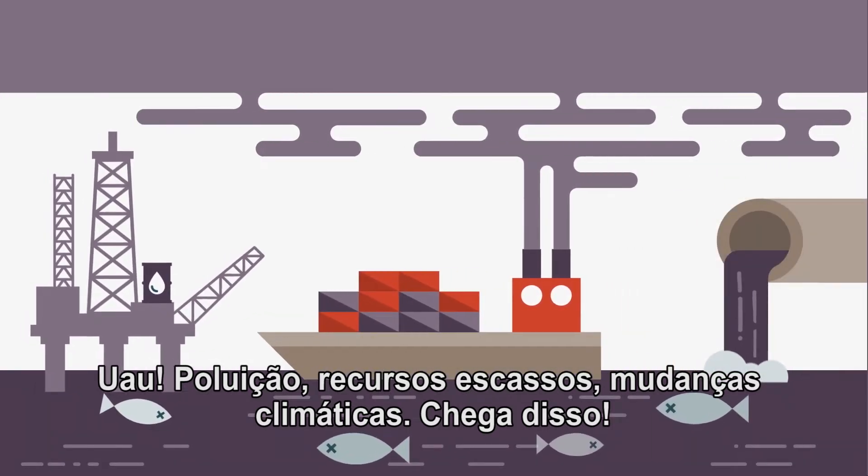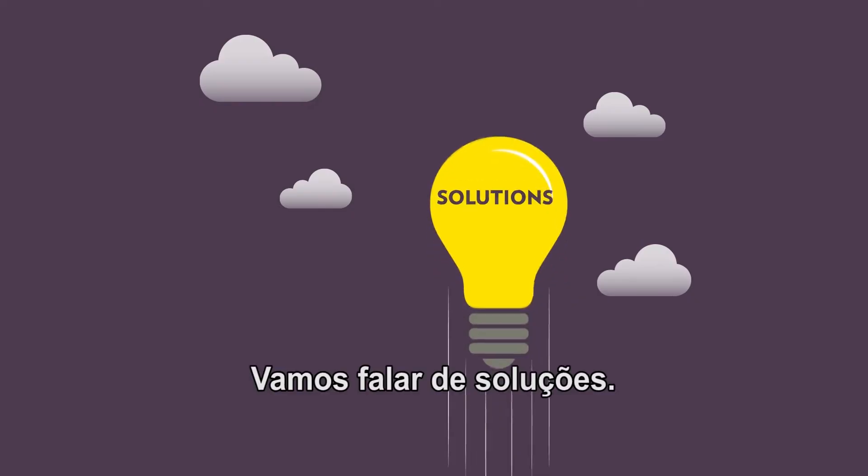Pollution, vanishing resources, climate change. Enough of that. Let's talk solutions.